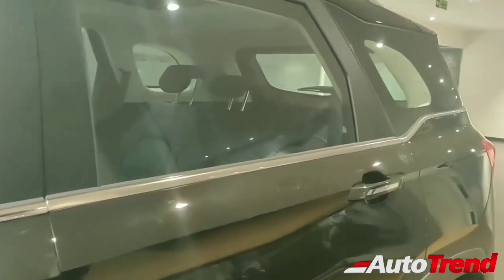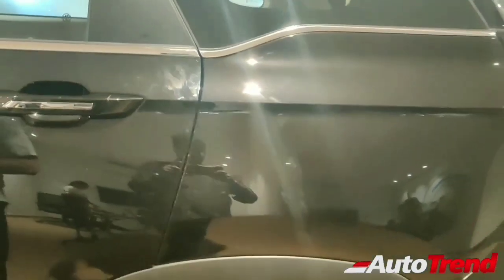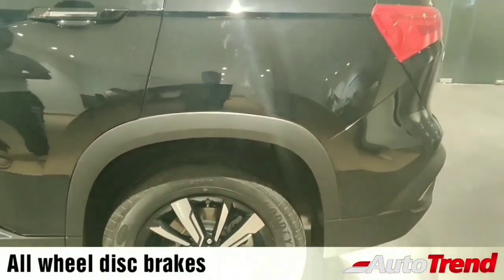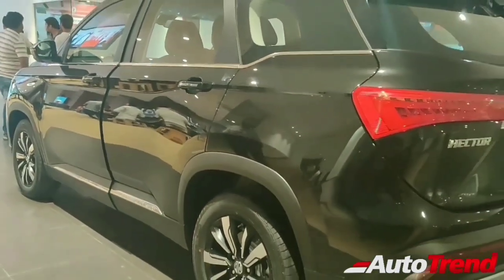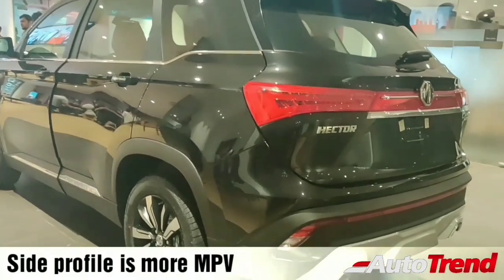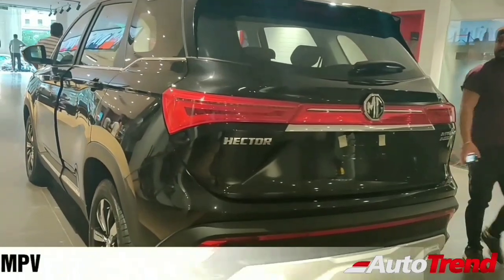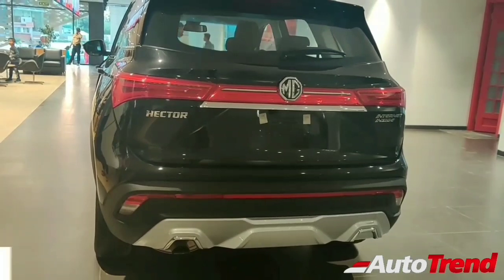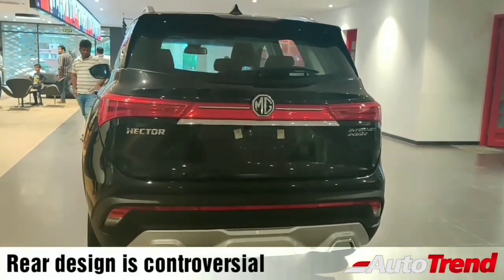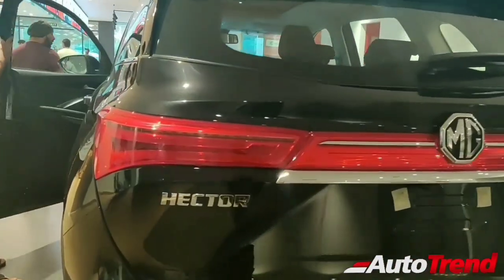This car has not yet been tested in the NCAP crash test though we are waiting for the results. On the sides this car has kind of an MPV-ish look — it is not much of an SUV. It has got a narrow yet long body reminiscent of the Toyota Innova and Maruti XL6. It's got an all wheel disc brake setup which is a big plus when compared with cars such as the Tata Harrier. The rear design overall is kind of not up to everyone's taste.